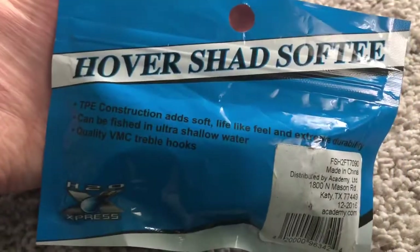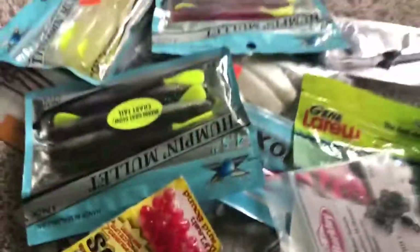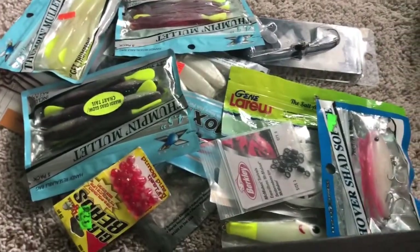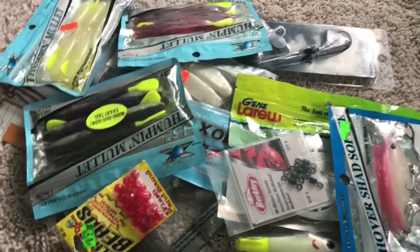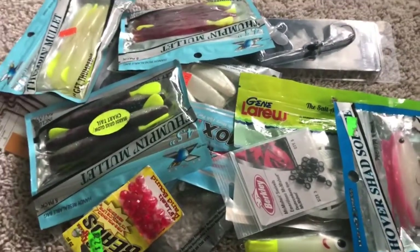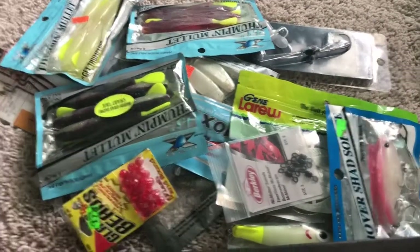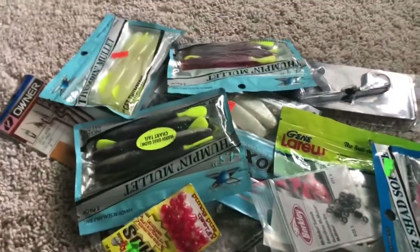That was all of it - all this stuff for five dollars at the local bin store. If y'all have a bin store nearby and you live near a lake, you may be able to find a bunch of great fishing gear and lures. Thank y'all so much for watching - please don't forget to like and subscribe, and ring the bell for notifications when we post our next video. Jesus loves y'all, bye!